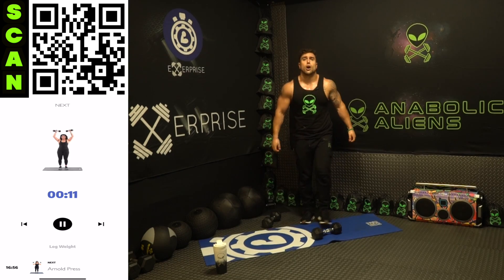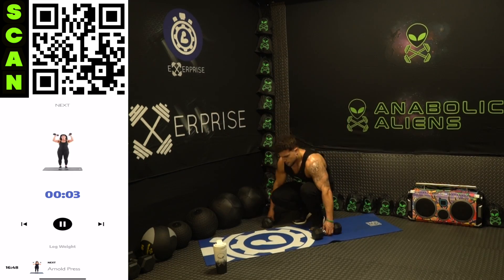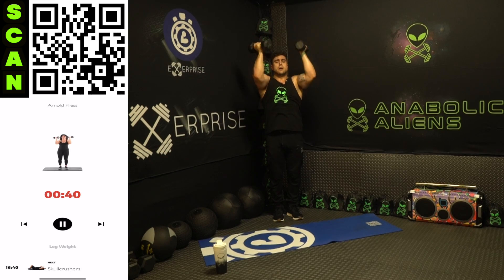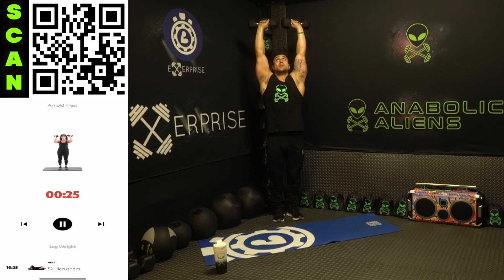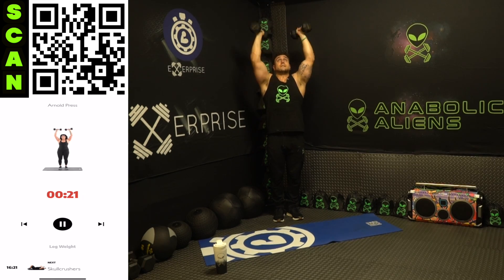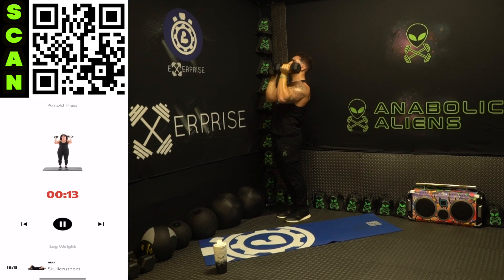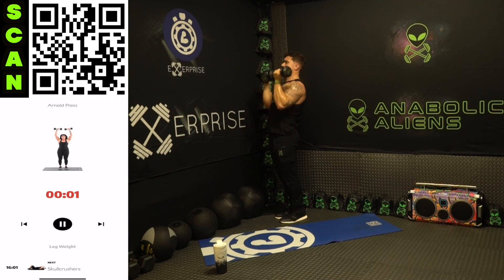Drop those dumbbells, shake it out — we're going to the Arnold press. All the way up, all the way back down — rotation takes place halfway up and down. No push from the legs, keep it strict — all in those shoulders. Keep squeezing, keep working.